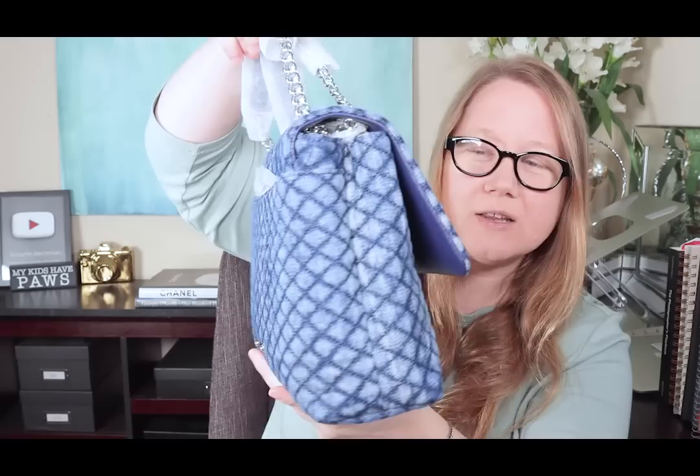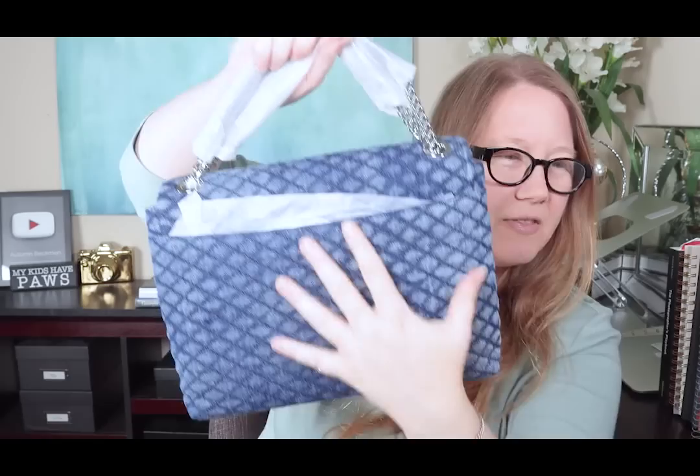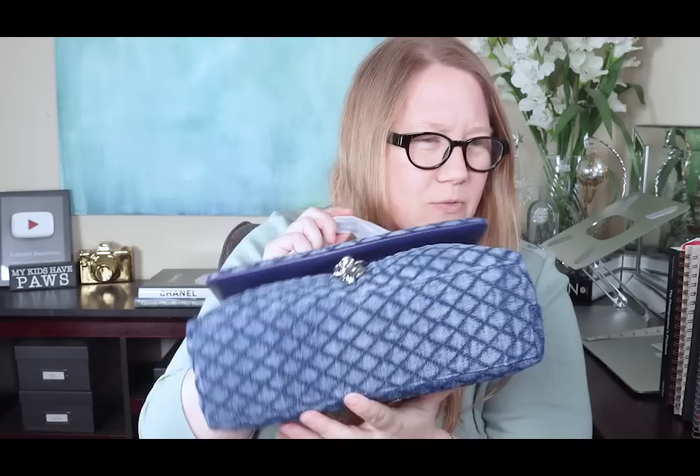It looks kind of aged, where it's dark in the stitching, and then like it's washed denim where it's lighter. It looks like the denim's been used. There's the base with no feet. This is called the Edie bag, by the way — so the denim Edie.